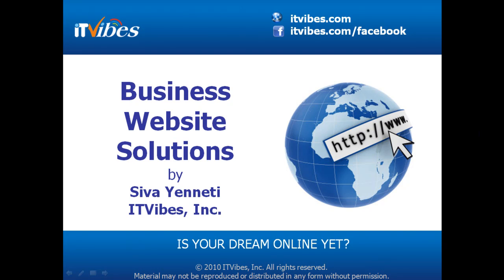Hello, everybody. This is Siva Yenedi from ITVibes.